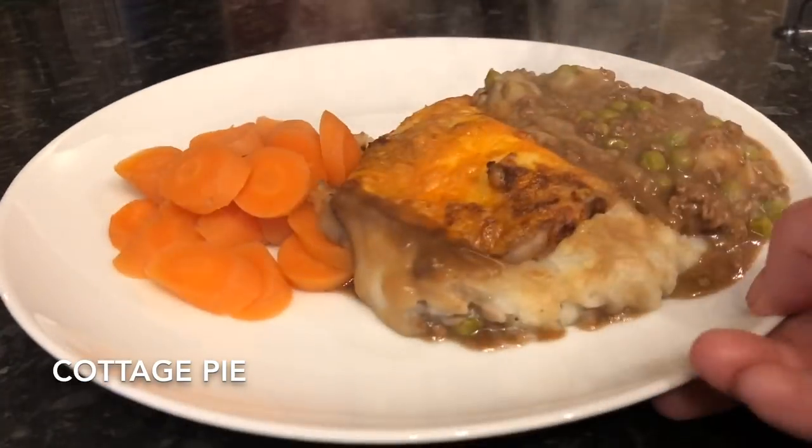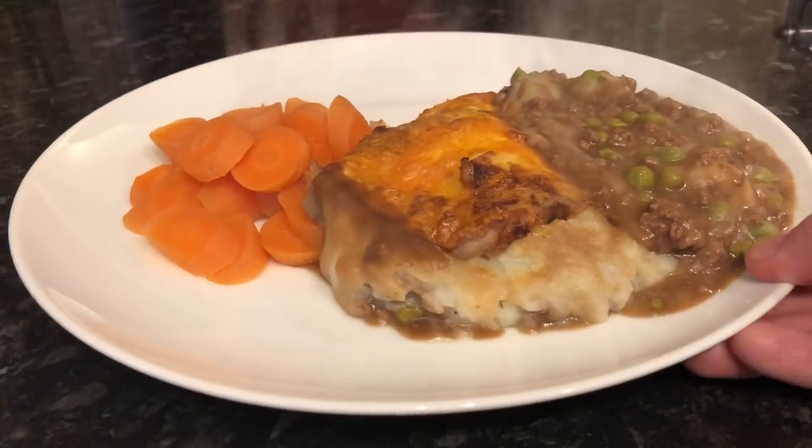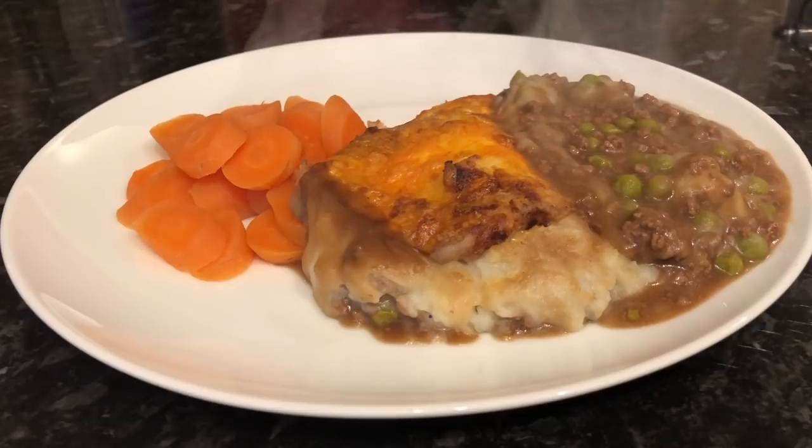Moving on to Thursday, I made cottage pie. I had some sliced carrots alongside it. This was delicious - mince and tatties is one of my favorites and this is just a nice combination of the two.